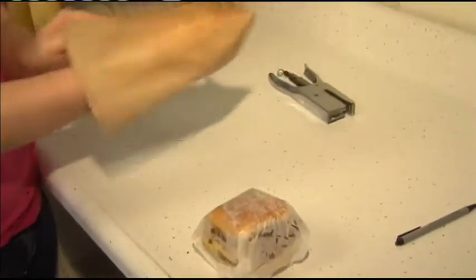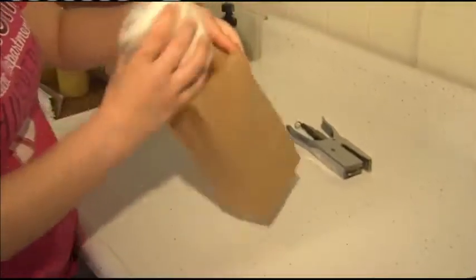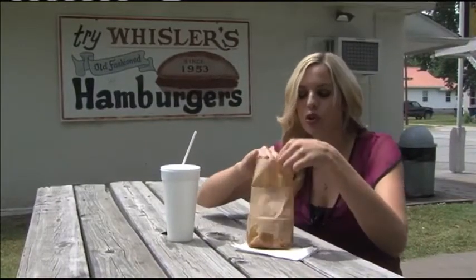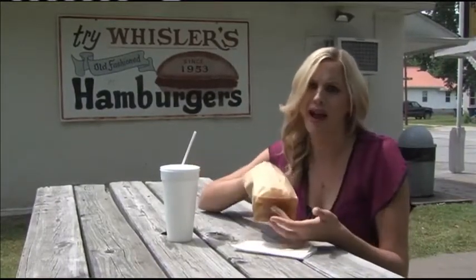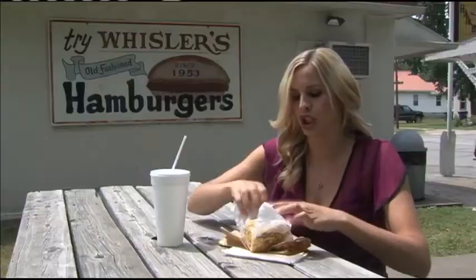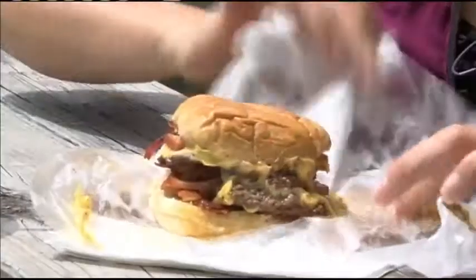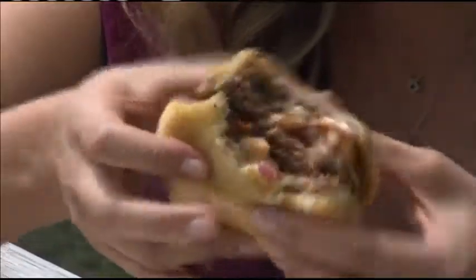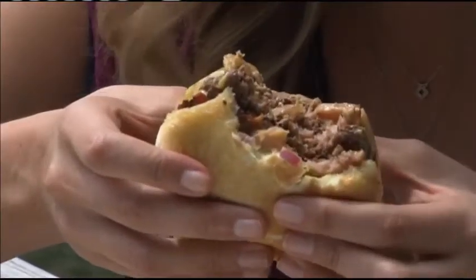That's another thing about Whistler's — we've always used the brown paper sacks because it shows off our grease. So excited to taste my triple farm with cheese. Look at the grease on the back. This is looking good. I'm going in. This is what a burger could be — messy, greasy, and oh so delicious.